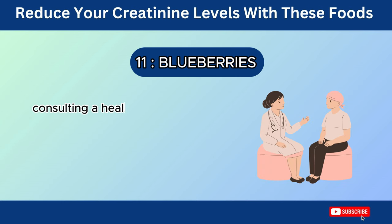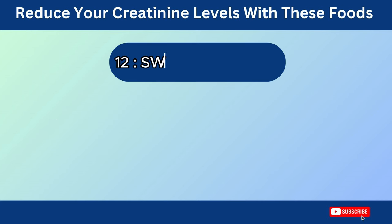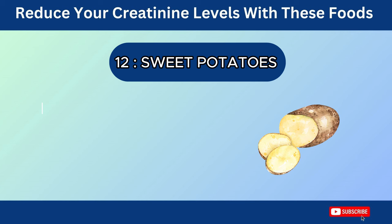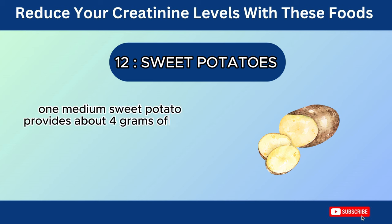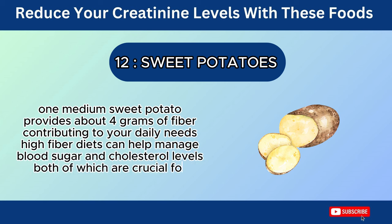Consulting a healthcare professional is crucial to determine the appropriate potassium intake for your individual situation. Number 12: Sweet Potatoes. One medium sweet potato provides about 4 grams of fiber, contributing to your daily needs. High-fiber diets can help manage blood sugar and cholesterol levels, both of which are crucial for managing CKD.